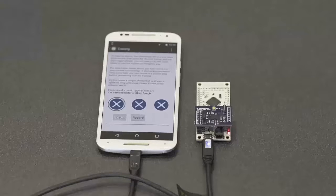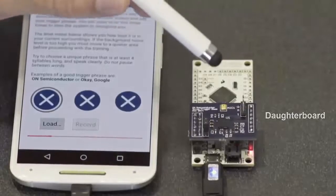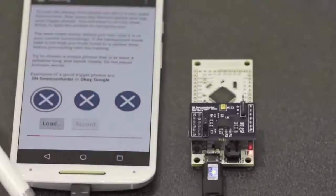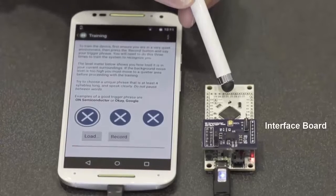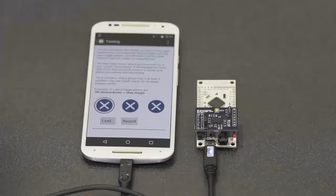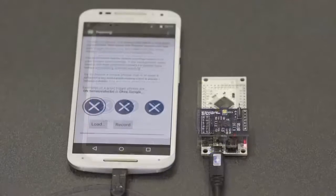Here we have a real-time demonstration of BellaSigna R281. On this small daughter board, we have BellaSigna R281 as well as an analog MEMS microphone. It's connected via USB On-The-Go to this Android smartphone. We have an interface board here that gives us access to BellaSigna R281's I2C port for configuration and the wake-up signal. The first thing we need to do is train BellaSigna R281 to recognize a key phrase, and we do this by saying the phrase three times. I'll train it to recognize "ON Semiconductor."